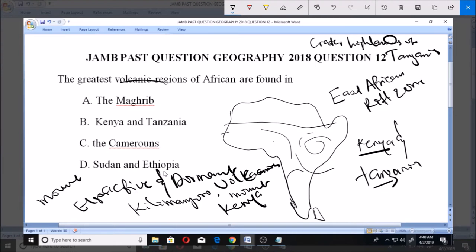So you see, within this region of the East African Rift Zone, we have all these active volcanoes and everything we've just mentioned. And that makes option B the right answer for this. Thank you.